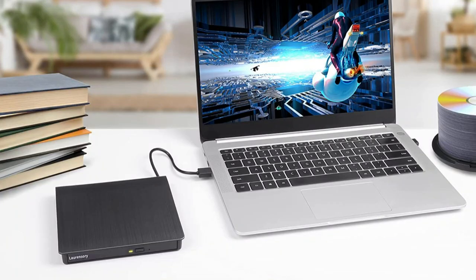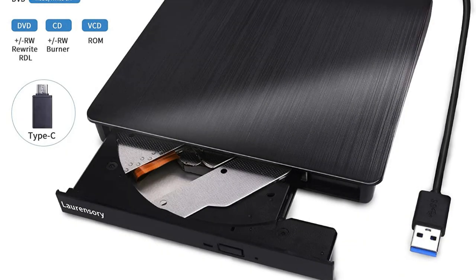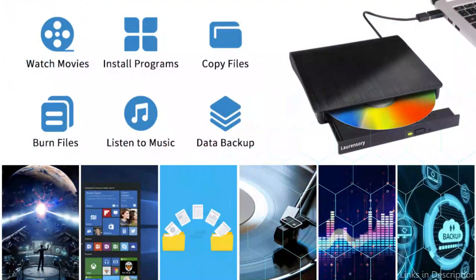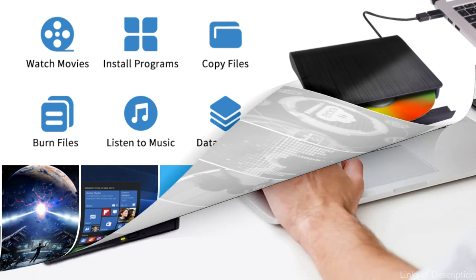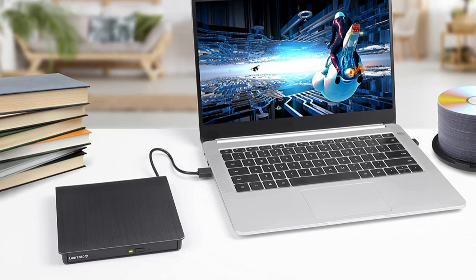The Laurencery Drive is sleek and portable in terms of design, making it simple to transport. In addition, it has a strong metal shell that guards the drive against dents and scratches. The Laurencery Drive's noise reduction technology is one of its distinctive features — the drive runs quietly so you won't be disturbed by intrusive spinning sounds while viewing a DVD or creating a disc.